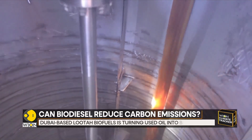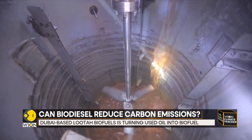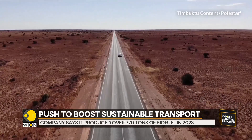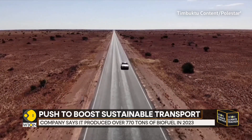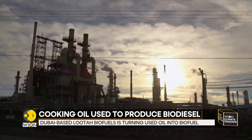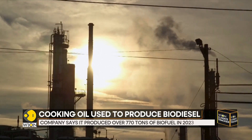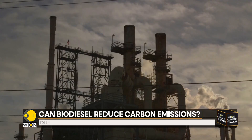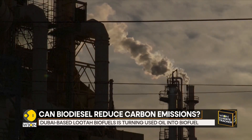Luta Biofuels is not the first company to turn cooking oil into power for vehicles. In the remote Australian outback, drivers are using cooking fat to charge their electric vehicles. And in a Californian plant, a plan was in place to turn used cooking oil, soybean oil, and beef fat into renewable diesel.